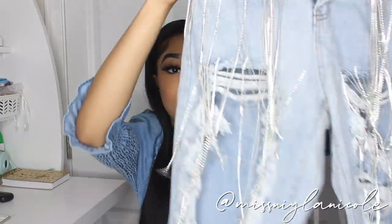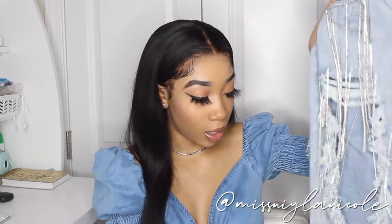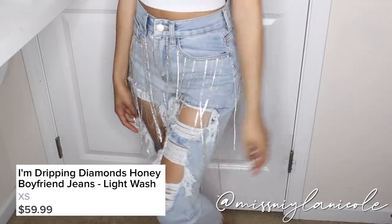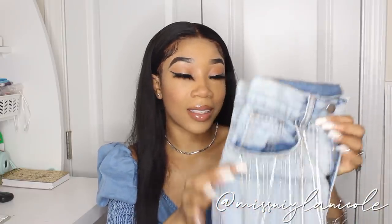The next item I received is my favorite thing out of this entire haul. It's super similar to the dress I showed you guys. These are in extra small and they're called the I'm Dripping Diamonds Honey boyfriend jeans. They are a more baggy fit and straight leg at the bottom since they're boyfriend jeans. They have a little bit of fraying, rhinestone strings, and they're also really distressed. They're kind of a light wash, acid wash. They also have that brown stitching like the jeans I previously showed. These jeans are also high-waisted. This is definitely my favorite thing out of this haul.